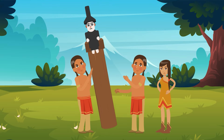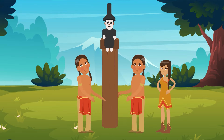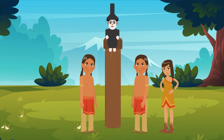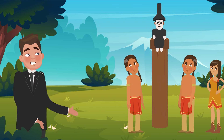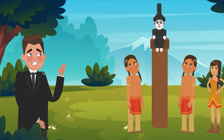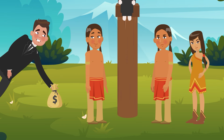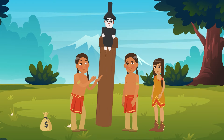And then there were the shame poles, also called ridicule poles. These petty posts were put up when a person or group did something bad, most often when they didn't pay a debt. Once the misdeed was made right, the pole was taken down.